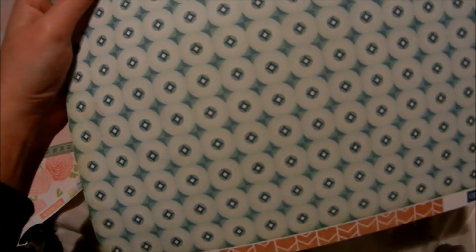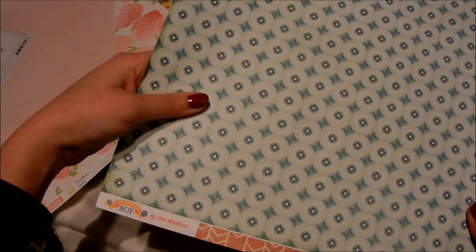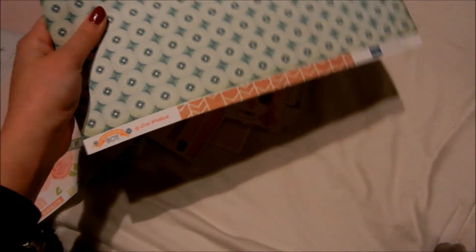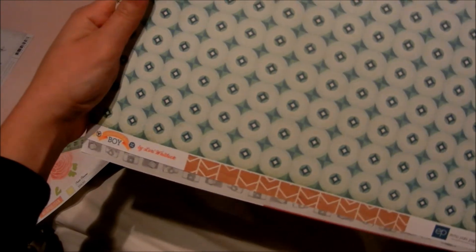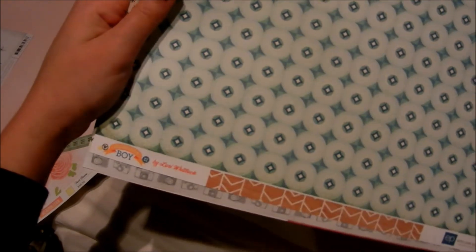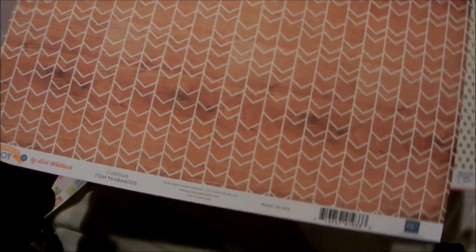I'm sitting in my bedroom on my bed because my boyfriend is watching TV and he didn't want to hear me going 'I got this and I got that,' so I'm just here. Echo Park Paper from the new All About the Boy collection — I really bought it for this one paper because I really love it. And then some old Amy Tangerine paper.